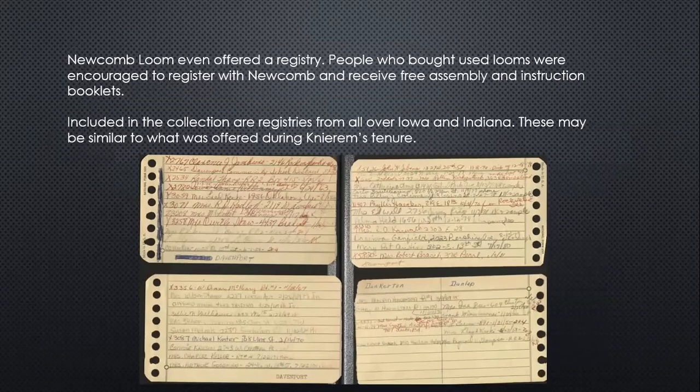Newcomb Loom even offered a registry for their looms, particularly for people who bought used looms. They were encouraged to register with the company and would receive free assembly and instruction booklets. This is something we often have requests for here in Special Collections — someone purchases a loom at a sale but they don't know how to assemble it. There are no directions with the loom itself anymore; they've been lost or misplaced over time. So this is something we've often helped people out with using this collection.